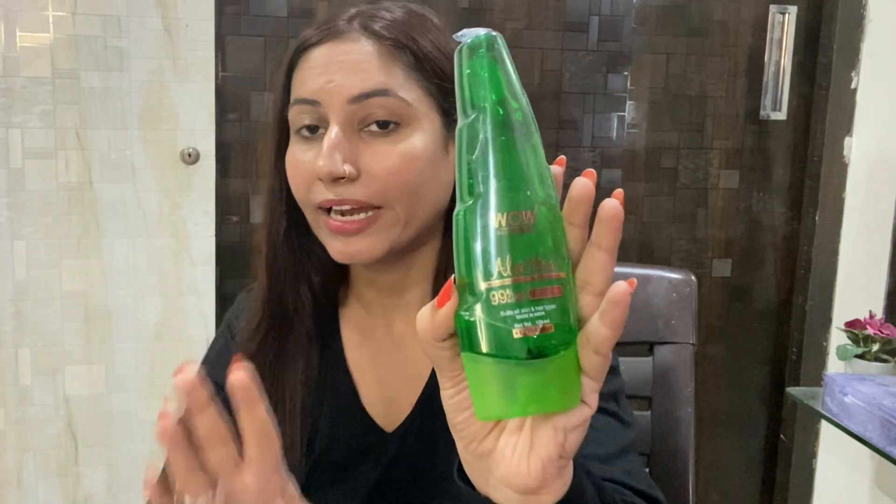This will be easily available for you at discount prices on the Wow Skin Science website, and I'll also mention other links where this product is available. This is Wow Skin Science's aloe vera gel — a multi-purpose beauty gel for all skin and hair types. It has no parabens, no silicone, no mineral oil, no colors, no synthetic fragrance. This is pure aloe vera gel. This is my second bottle — I've used it earlier so I know.